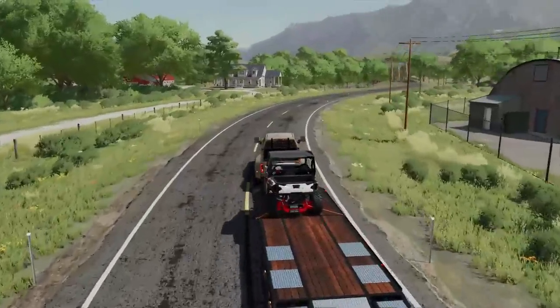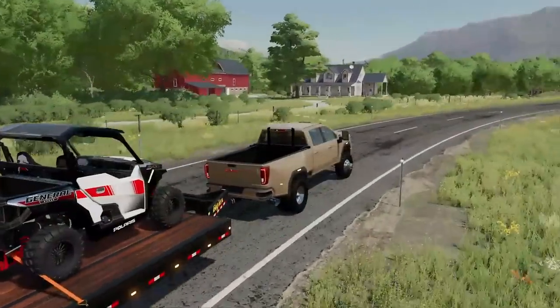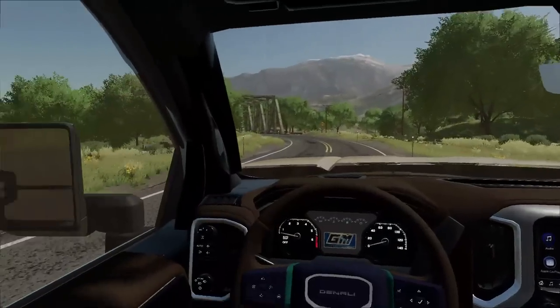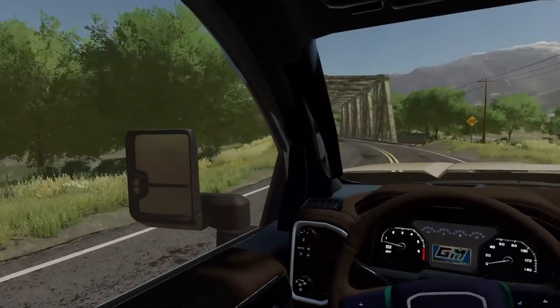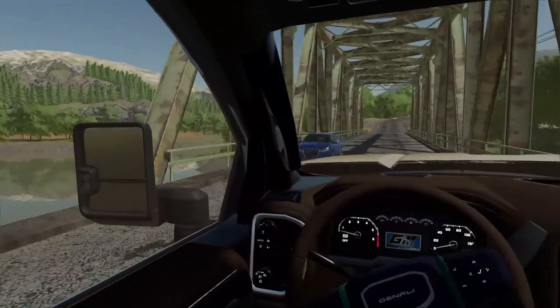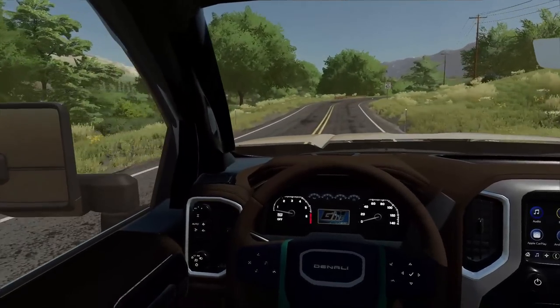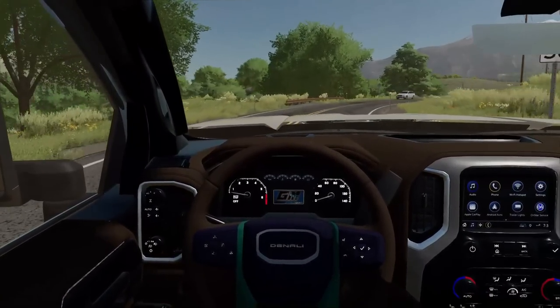I've got a big GMC dually with me today and a little Polaris in case we have to tow something out of a secret barn or something. Hopefully we find a vehicle or at least get some money back from this property. But it's going to be a risky day today because we're going off-roading on some dirt roads to get there.